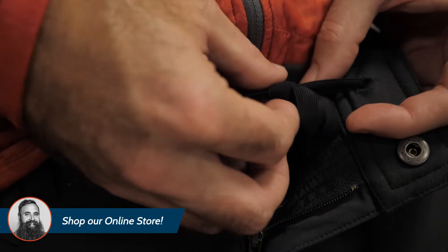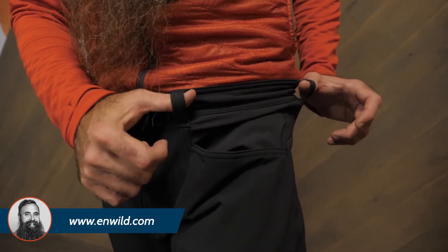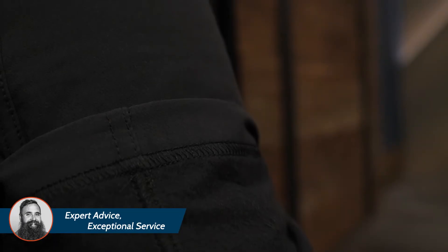Inside, the pants strategically place brushed fleece in areas most prone to heat loss, and they skip it where it's not needed to cut down on weight and bulk. In addition to providing warmth, the pants also do a great job of wicking moisture and drying quickly if they should become wet.